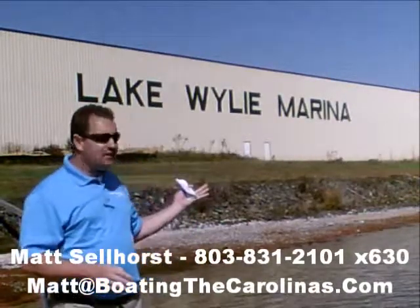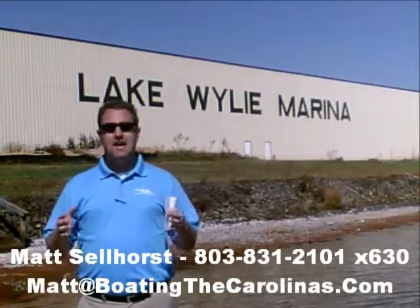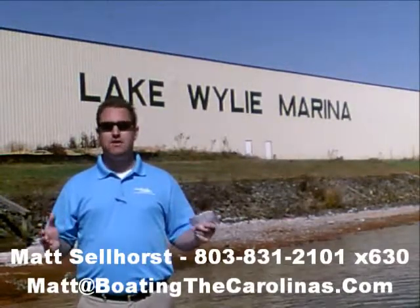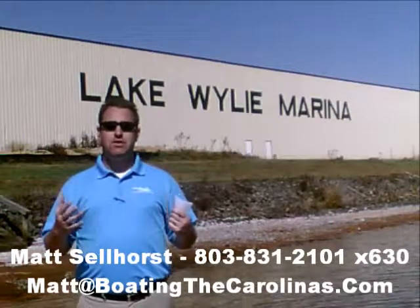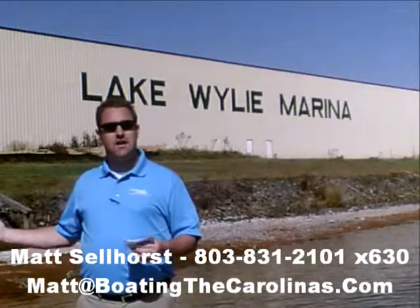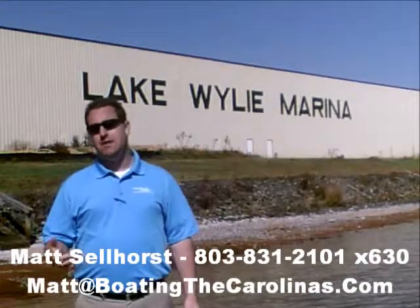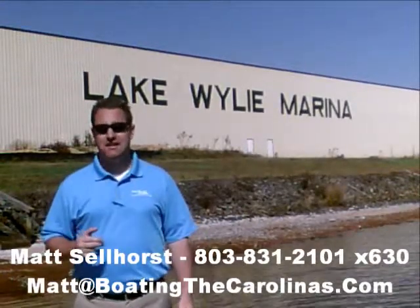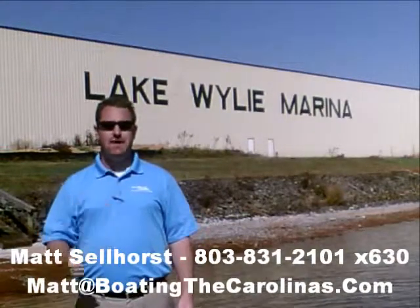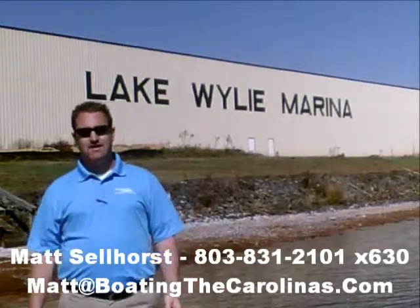Number four, here at Lake Wiley Marina, we're very proud that we've been rated in the top 10 of the top 100 dealers in the world according to Boating Industry Magazine, the number one boating industry publication. We've been fortunate enough to be in the top 10 for five years running. We thank our customers and all of our marina clients — when you come in, you know you'll be treated right, professionally, and honestly. We're also a five-star certified marine dealer, the only one in the Charlotte area around Lake Wiley.